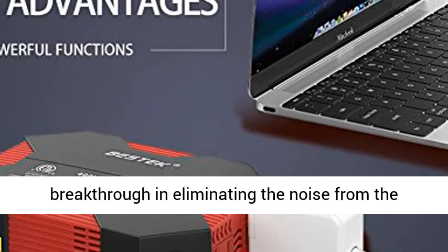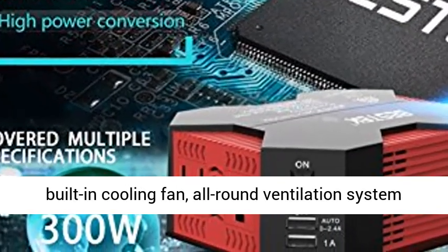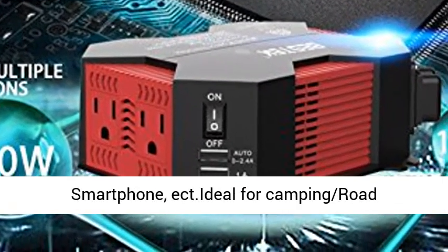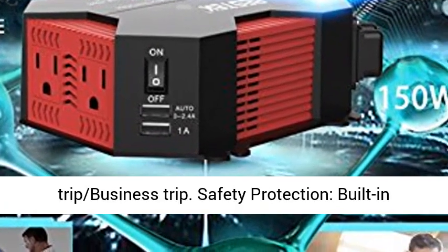Deep commitments to quality and customer noise elimination — multifunctional. A breakthrough in eliminating noise from the built-in cooling fan, with an all-round ventilation system to dissipate heat. Fast charging your laptop,